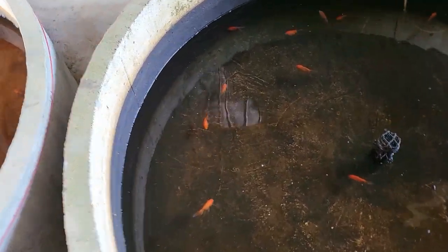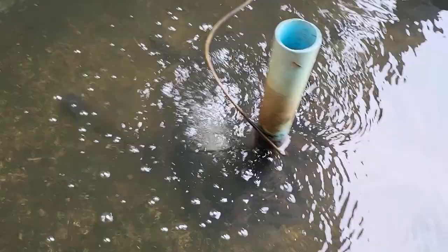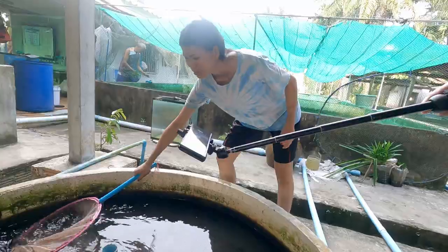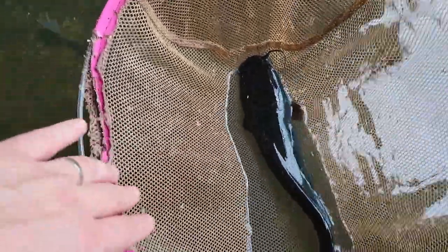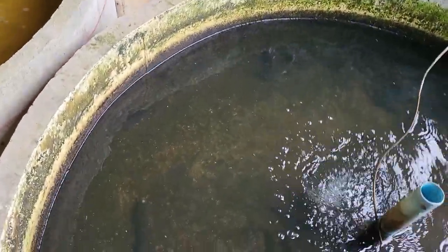We have some more goldfish here in this pond. That's a catfish as well — oh, big one! This is a big catfish. Do you want me to catch it? Oh, you caught the big one! Take a look at this one — wow, a big catfish! I think we just ate one yesterday at the restaurant, so this is also for food.